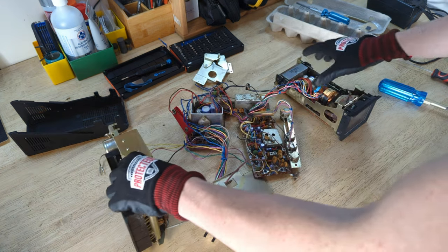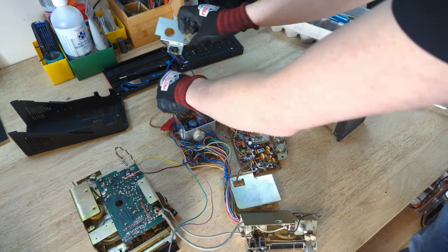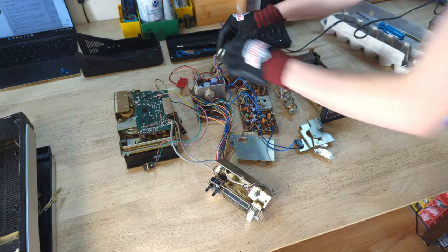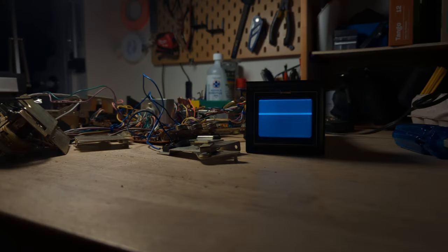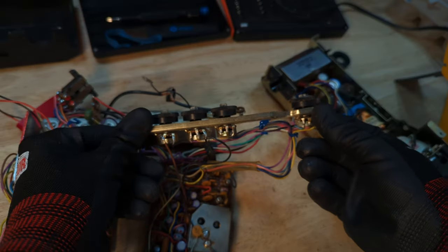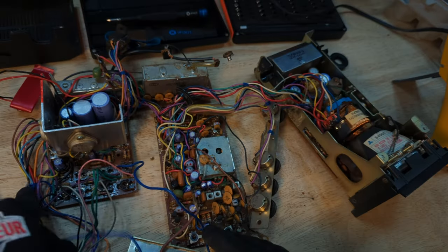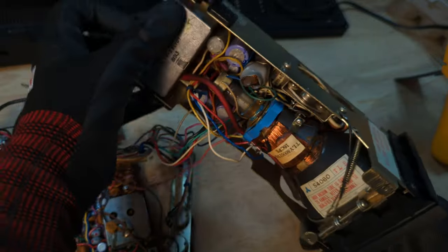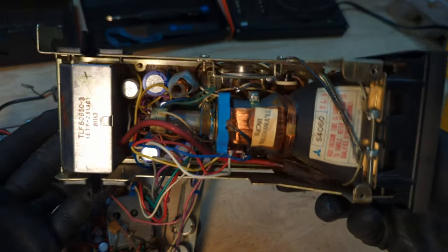So here we have the fully disassembled Panasonic TR-003C. It still works in its disassembled state. For the next project I want to remove a lot of these circuit boards and keep just what is required to run the CRT, but I will leave that for the next video. As always, thanks for watching, and I will see you on the next one.